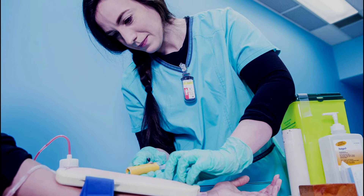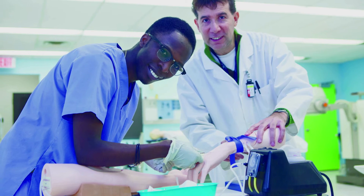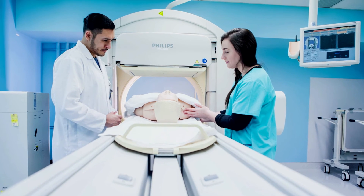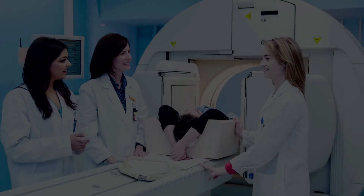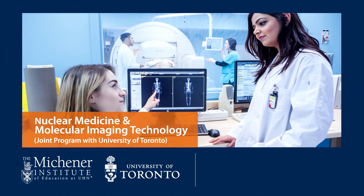Our graduates are working in a variety of settings and specializations. Many work in hospitals and clinics with other healthcare teams, or expand into leadership, research, or teaching roles in the public and private sectors. Learn more about Nuclear Medicine and our other Medical Radiation Sciences programs at MedicalRadiationSciences.ca.